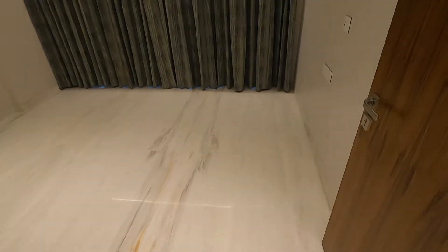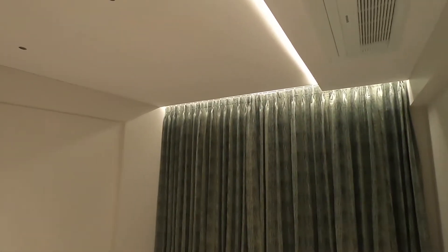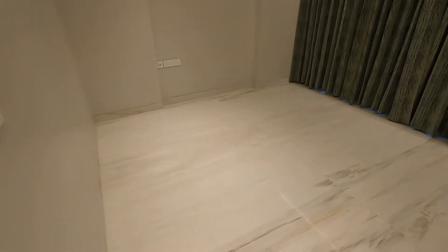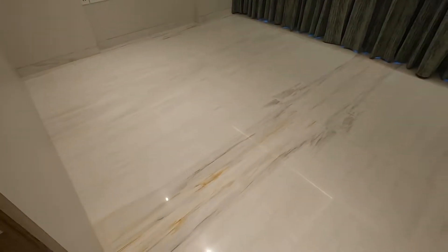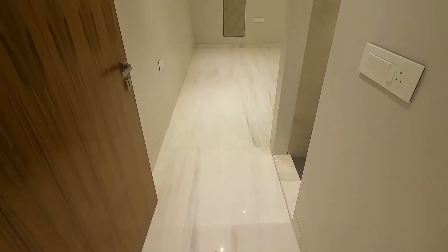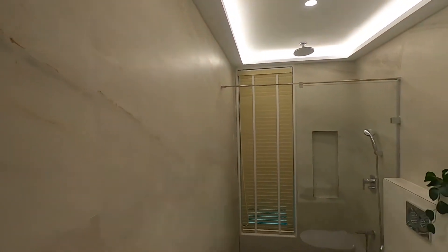Bedroom number two, complete with AC and POP. This flat has been given with marble flooring — very rare in any developments coming up at this time.